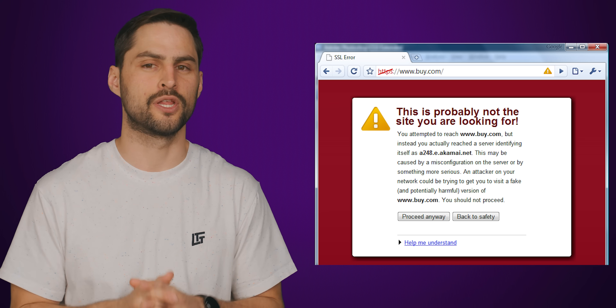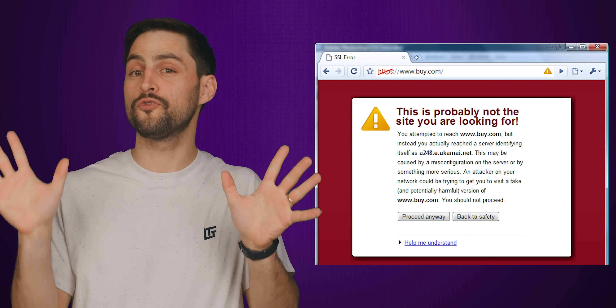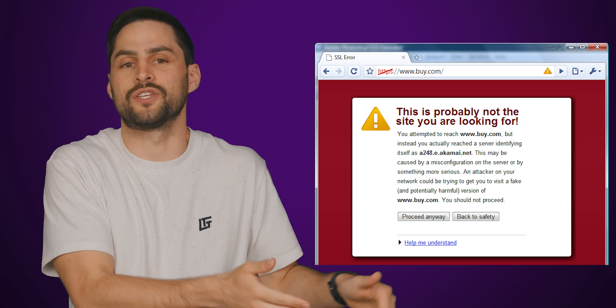Additionally, HTTPS enables security certificates. What these do is let you know that the website you're on matches the URL in the address bar, and that you're not on a potentially malicious site that's just spoofing the one you actually want to be on.